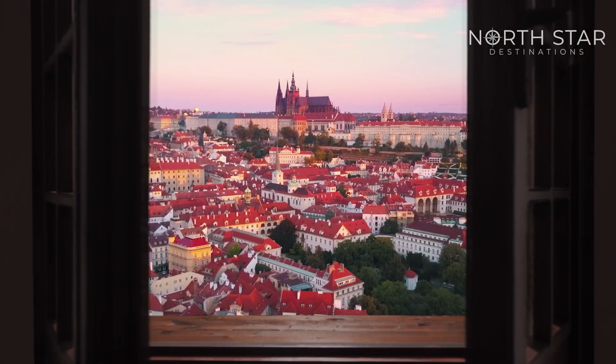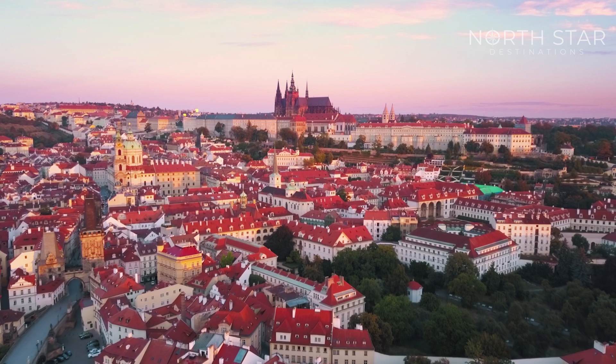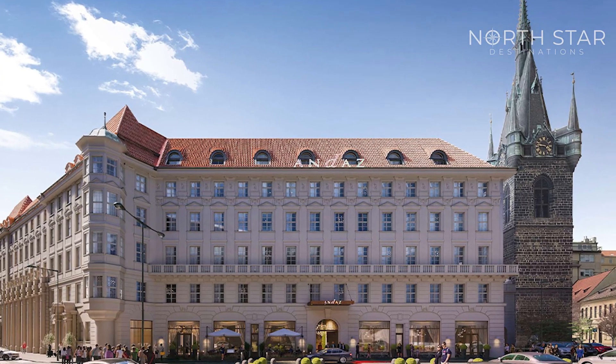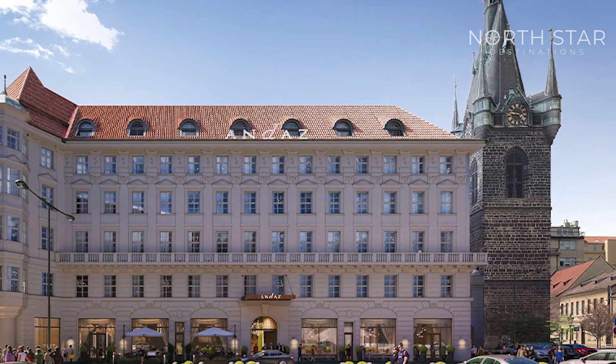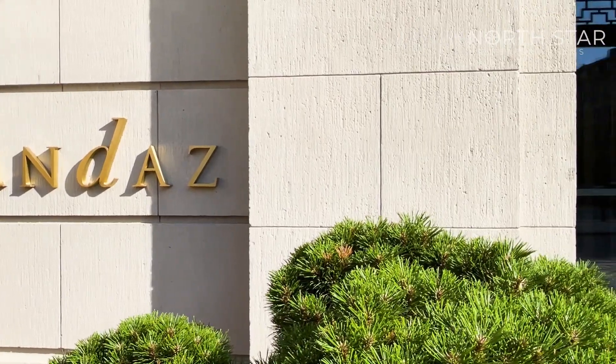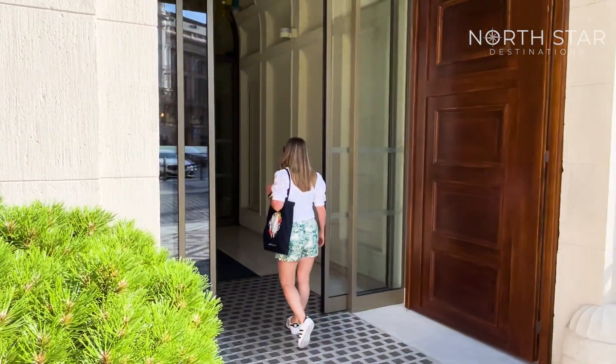Prague, the capital and largest city of the Czech Republic. If you think modern luxury and a surprisingly fun vibe is hard to find in a 1,200-year-old city, say hello to Andaz, where I met Eli Goufren for a hotel inspection.